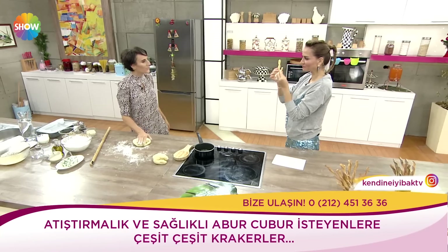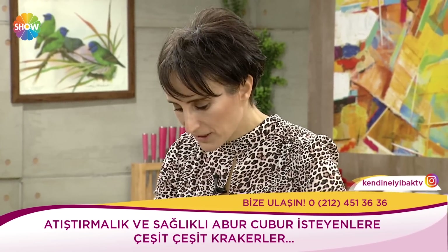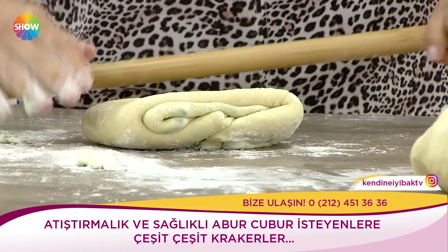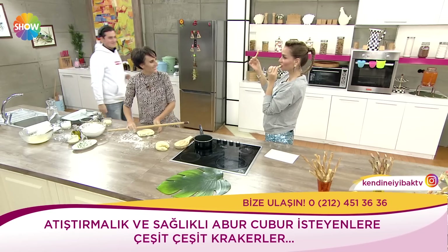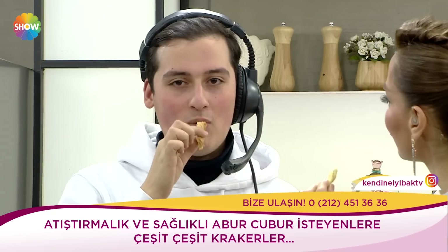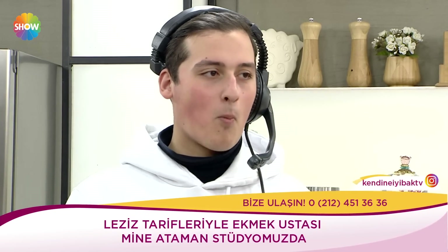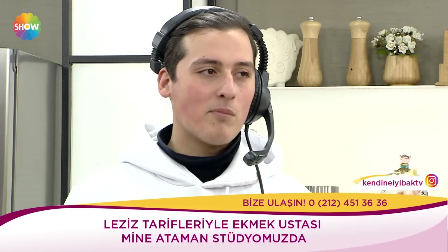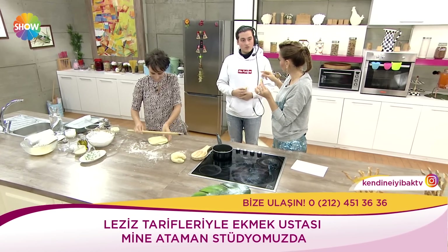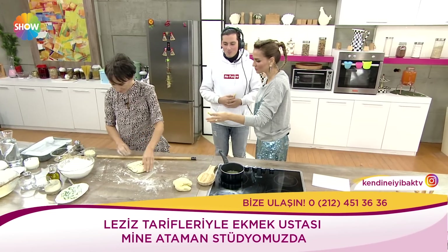Bu yöntemle ne istersek onu yapabiliyoruz. Hamuru sevdiğimiz, faydalı olduğuna inandığımız birçok şeyle buluşturabiliyoruz. Bu sefer Yasin ve Canan Karatay bence bunu kesinlikle yer. Bunun içerisindeki un oranı zaten gerçekten düşük. Bu peynirli olanı kat kat turlayarak yapın, çayın yanında güzel olur.